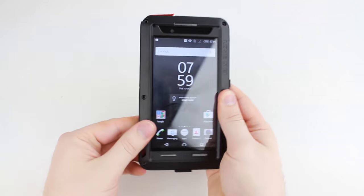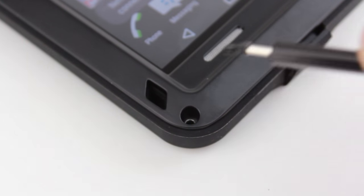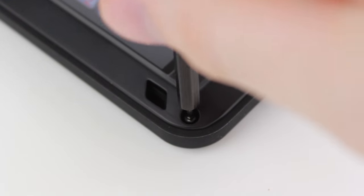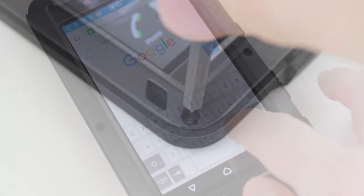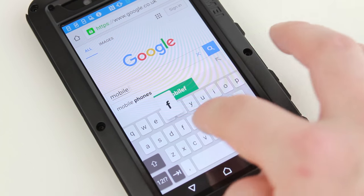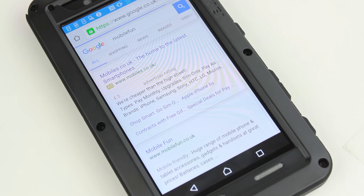Sealed in with a built-in raised screen protector, the Love Me provides complete all-round protection for your phone, ensuring that your screen will stay crystal clear thanks to the case's Gorilla Tough glass protector. Just as responsive as your normal screen, the screen protector will also allow you to use your phone as you would normally but with the extra protection that the protector brings.